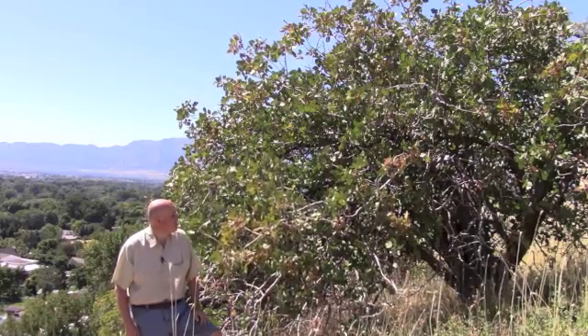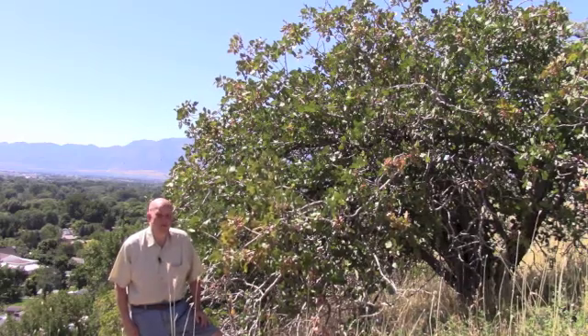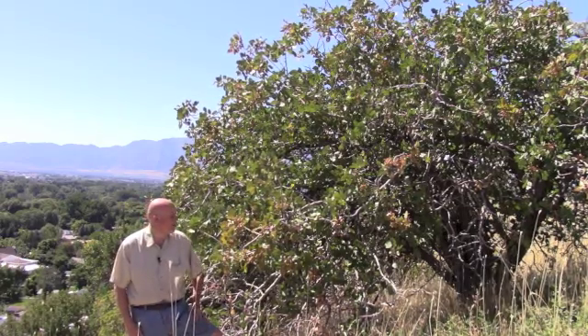This is proof that pistachios can grow in Utah without irrigation at our climate and our elevation, and also take the very harsh winters that we sometimes get here in Cache Valley in Utah.